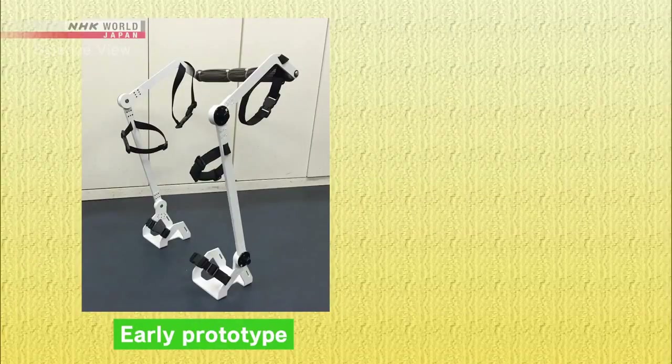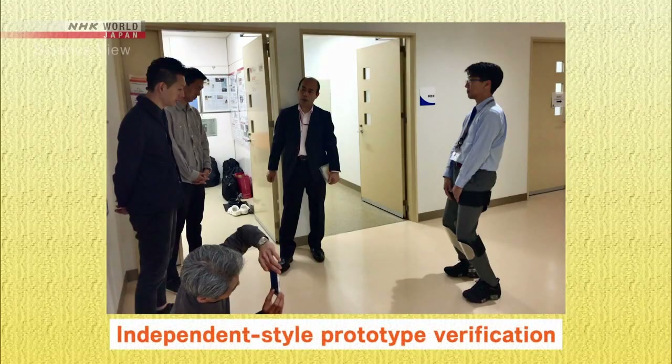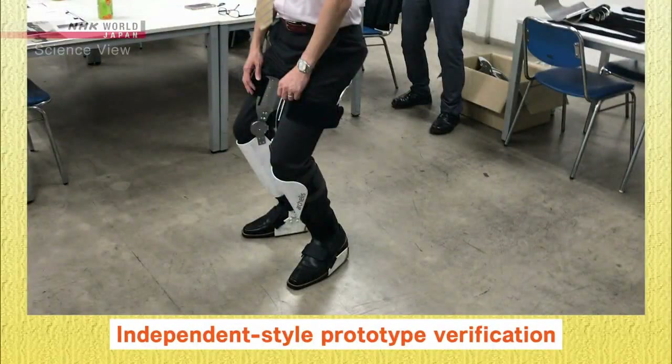To solve this problem, the Takumi decided to make the two legs independent from each other. The Takumi decided to have the knees and thighs support the body weight, creating a sense of stability similar to that of sitting on a chair.